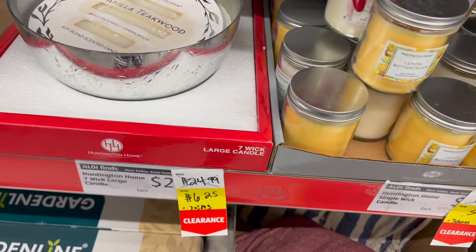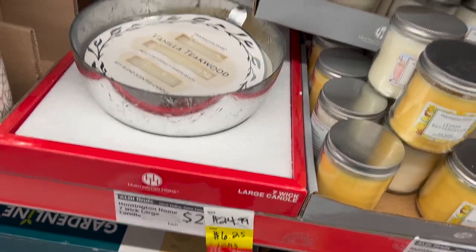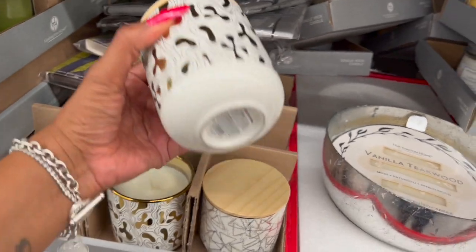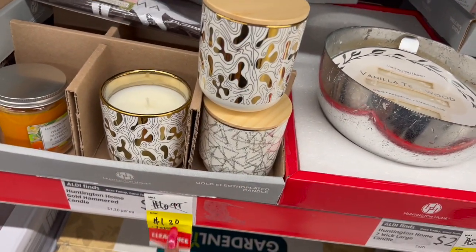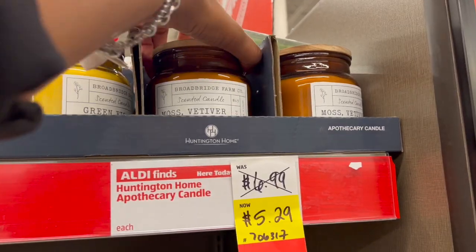They also have this large seven wick candle that was $24.99 — it's now $6.25. Isn't that pretty? And then they have these here for only $1.30 — I love the topper on these, it's $6.99 down to $1.30. Then they have these that are $5.29 — I'd wait on those, it's a little high.